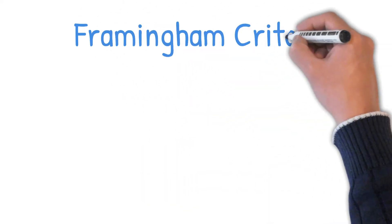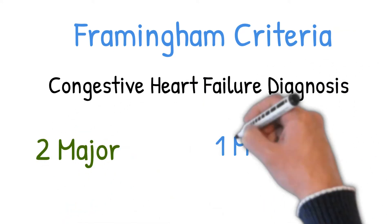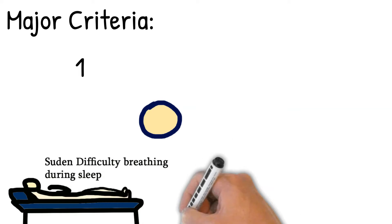The Framingham criteria for diagnosis of congestive heart failure requires the simultaneous presence of at least two major criteria, or one major criterion in conjunction with two minor criteria. In other words, heart failure is diagnosed when two major criteria or one major and two minor criteria are met.